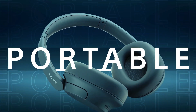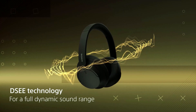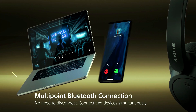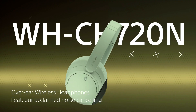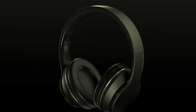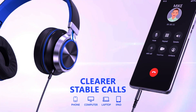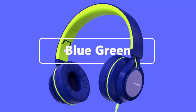Hey everyone, welcome back to Gadget Geek Review. If you're looking for the ultimate escape from the hustle and bustle of everyday life, you've clicked on the right video. Today, we're diving into the best noise-cancelling headphones of 2024. From crystal clear sound quality to unbeatable noise isolation, we've got the top picks that are perfect for you. Make sure to check out the links in the description below for more details and the latest prices.